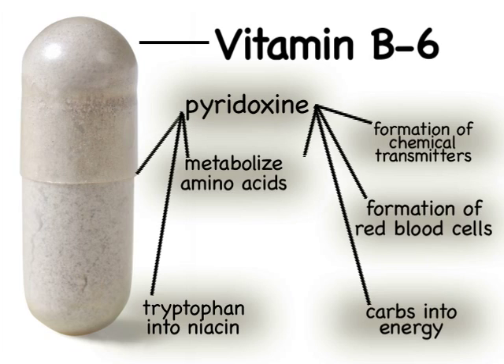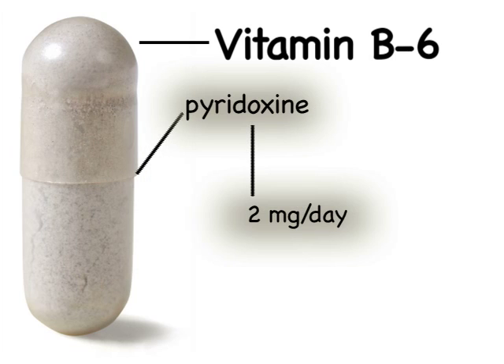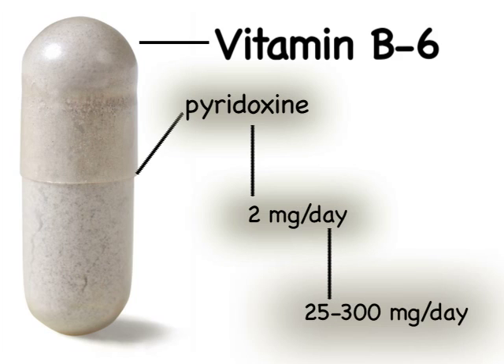Pyridoxine is used by women to help with premenstrual syndrome. You should get at least two milligrams a day, but optimum levels of pyridoxine are between 25 and 300 milligrams.